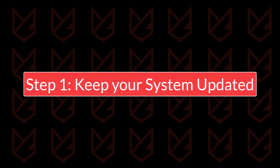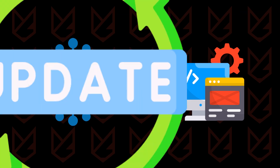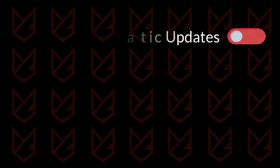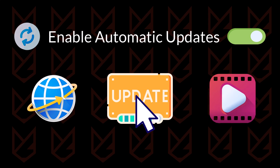Step 1: Keep your system updated. One of the simplest yet most effective measures is to keep your operating system and software up-to-date. Updates often include critical security patches that fix vulnerabilities exploited by hackers. Enable automatic updates for your operating system and applications, and regularly check for updates to third-party software and plugins, especially web browsers and media players.